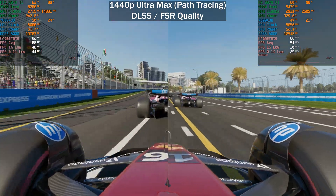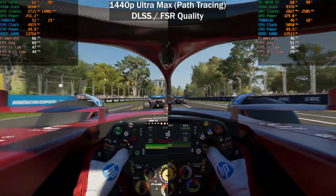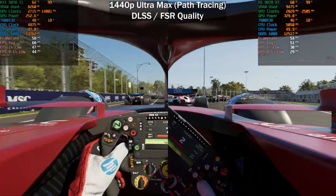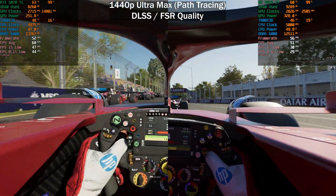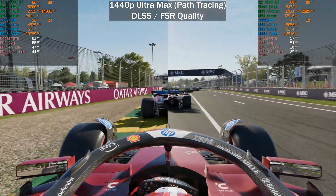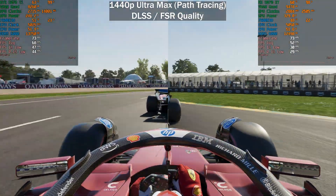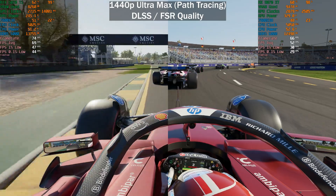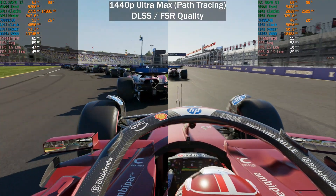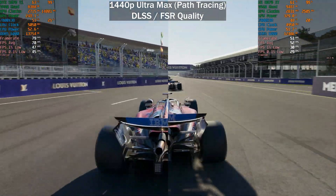I have to say that I'm re-recording the path tracing results for the 9070 XT here — path tracing did not work for me at all originally. Luckily, we got an optional driver update from AMD, which is not downloaded automatically, and that solved most of the issues. I do still have some issues every now and again with enabling FSR frame generation — sometimes it does not activate at all and you have to restart the game completely.